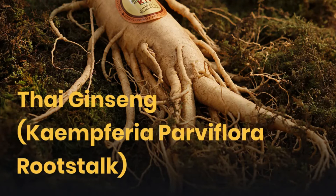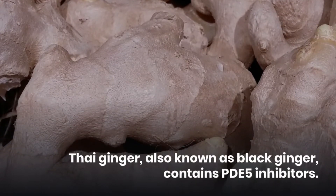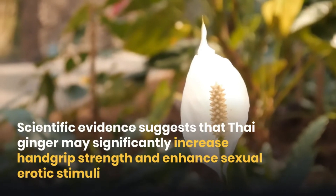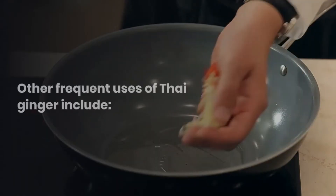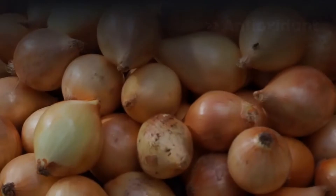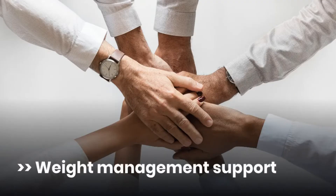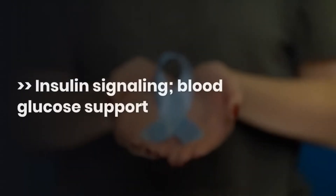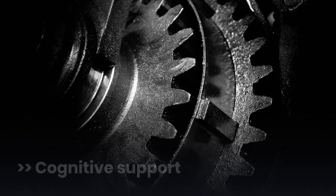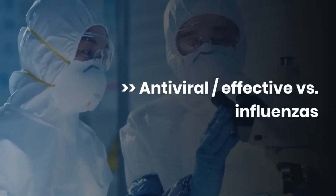Thai ginseng, Kaempferia parviflora rootstock. Thai ginger, also known as black ginger, contains PDE-5 inhibitors. Scientific evidence suggests that Thai ginger may significantly increase handgrip strength and enhance sexual erotic stimuli. Other frequent uses of Thai ginger include antioxidant, improved physical performance, improved mitochondrial biogenesis, weight management support, SIRT-1 upregulation, aphrodisiac, male sexual dysfunction, insulin signaling, blood glucose support, cognitive support, neuroprotection, and antiviral effects versus influenza.